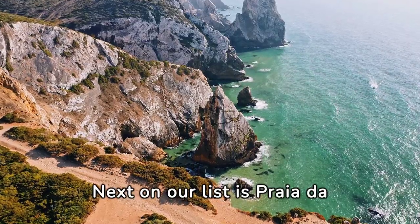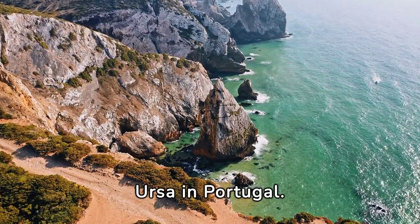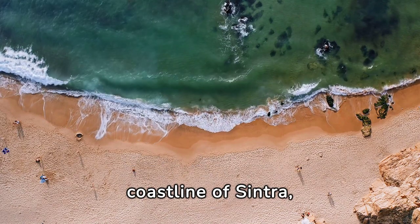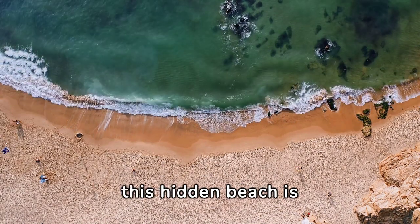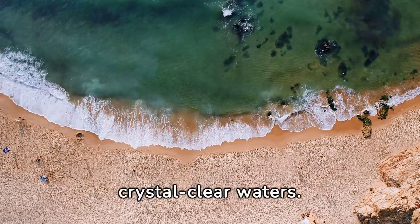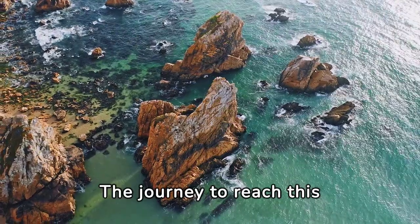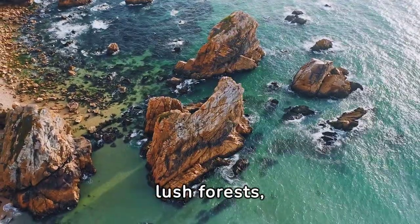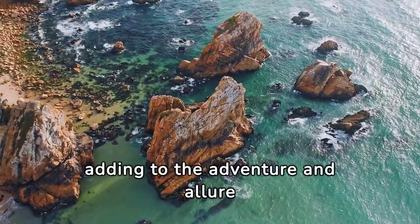Number 5. Next on our list is Praia da Ursa in Portugal. Tucked away along the rugged coastline of Sintra, this hidden beach is famous for its dramatic cliffs, golden sands, and crystal-clear waters. The journey to reach this secluded paradise involves a scenic hike through lush forests, adding to the adventure and allure of the experience.